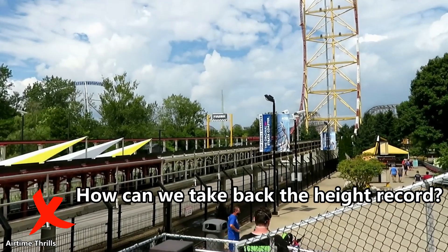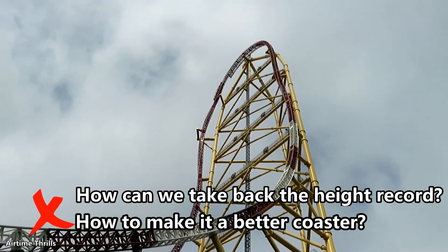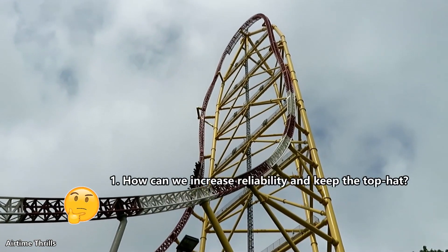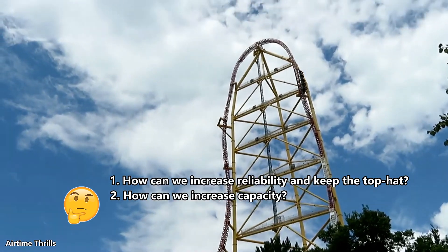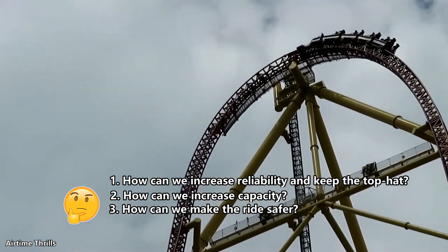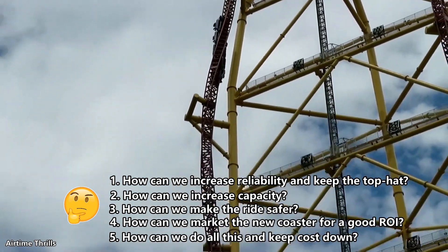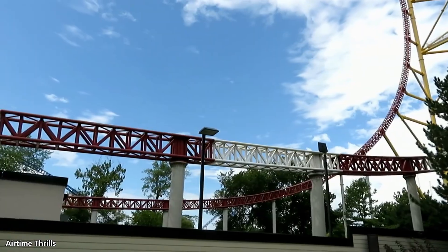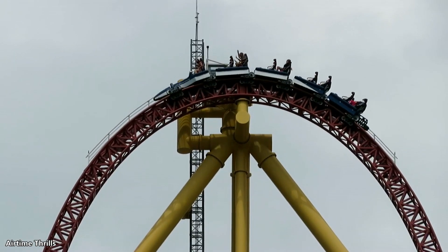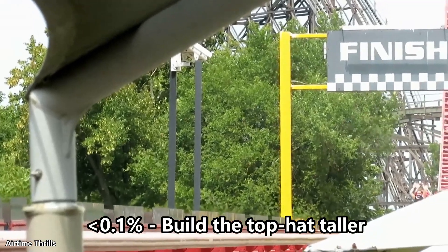They're probably asking: how can we make Dragster more reliable while keeping the top hat? How can we increase capacity? How can we make the ride safer? How can we market this new coaster, and how can we achieve this with a reasonable cost? Adding onto the top hat is not the way to make Dragster more reliable or keep costs down — it sounds like it would be a structural nightmare. I give this less than a 0.1% chance of happening.